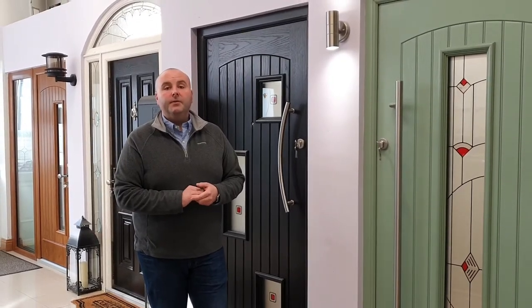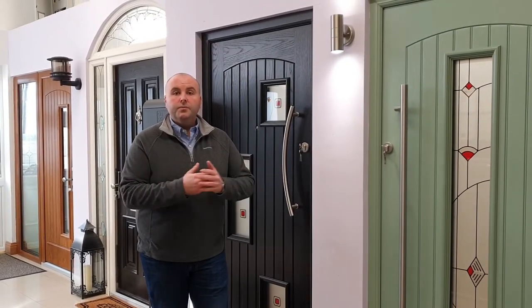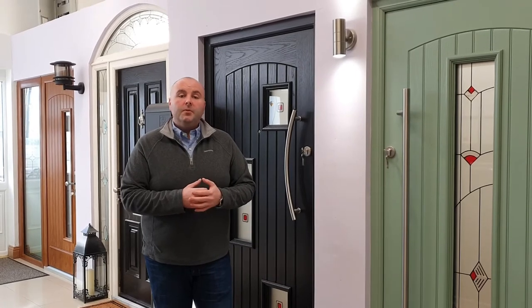Hi everyone, Aidan here from Skywindows in Little Island. Welcome to the showrooms. I'd like to introduce our Skywindows group company, PalladioDoors.ie.